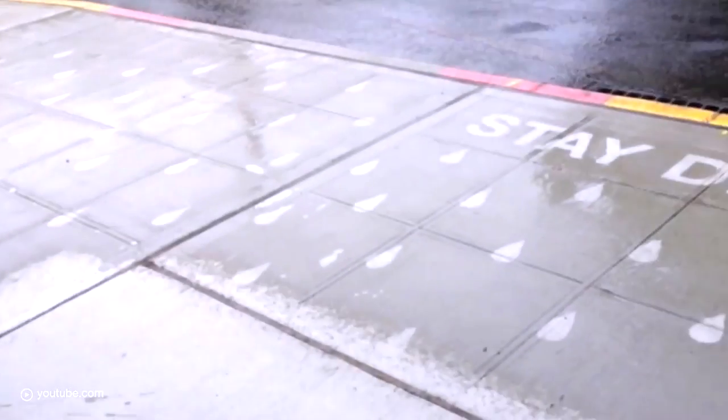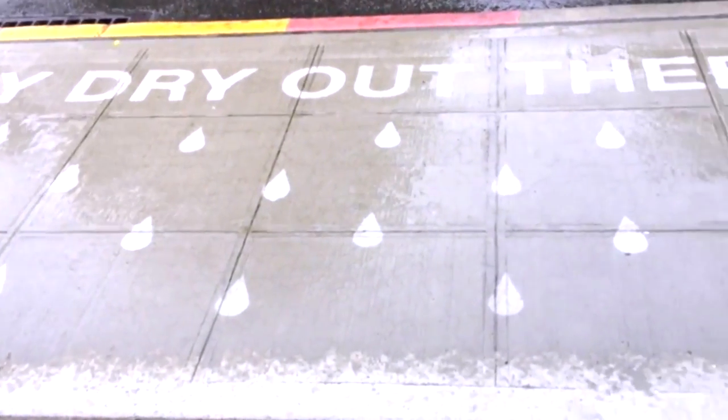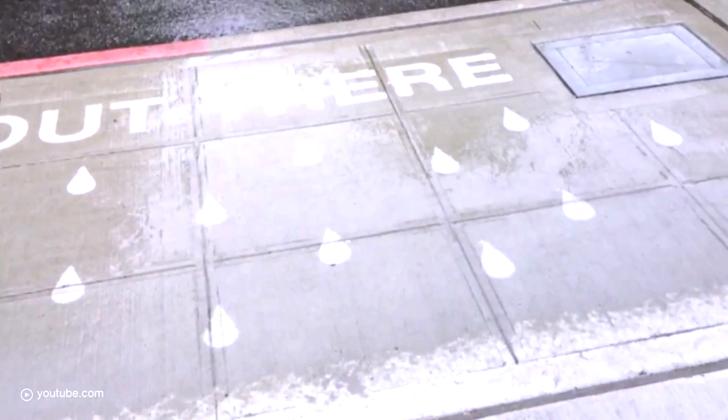And your rainworks became pretty viral lately. Are you already a celebrity now? I would define myself as a celebrity. But it's kind of fun when we're out making them and people will stop and be like, are these those rain-activated art, those rainworks? And we're like, yep, we're those people. And it's really fun to see the reactions.